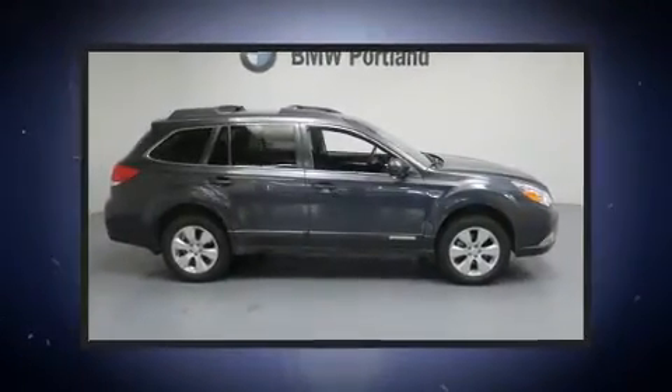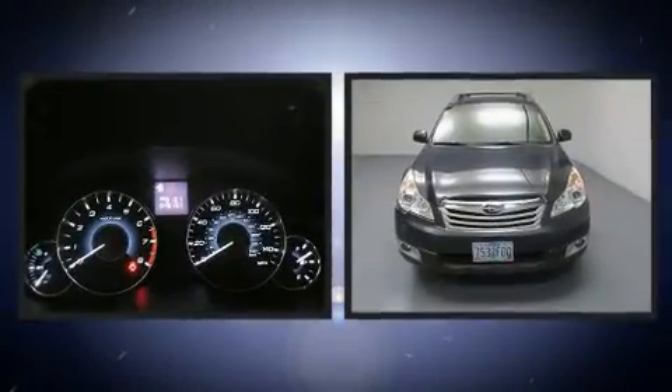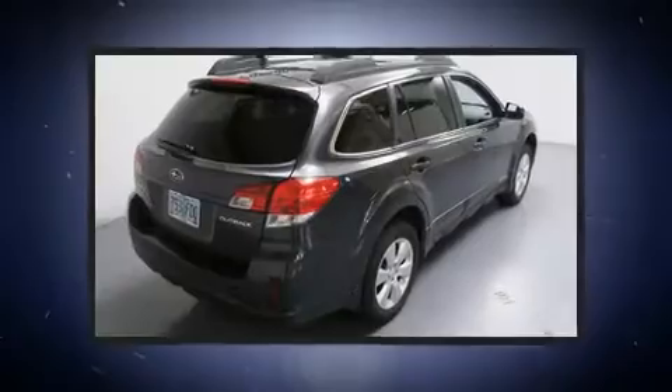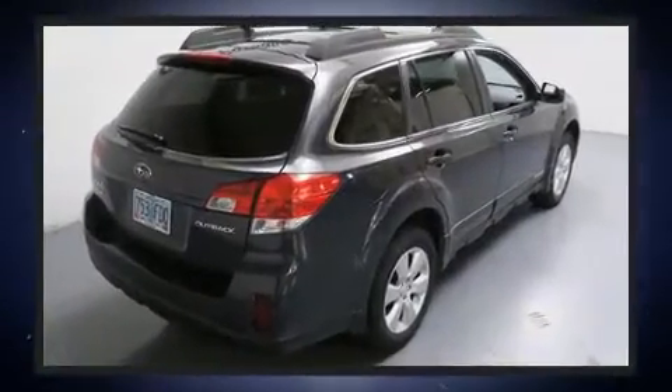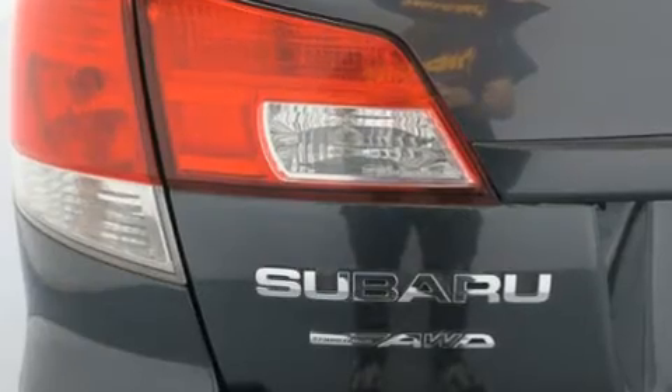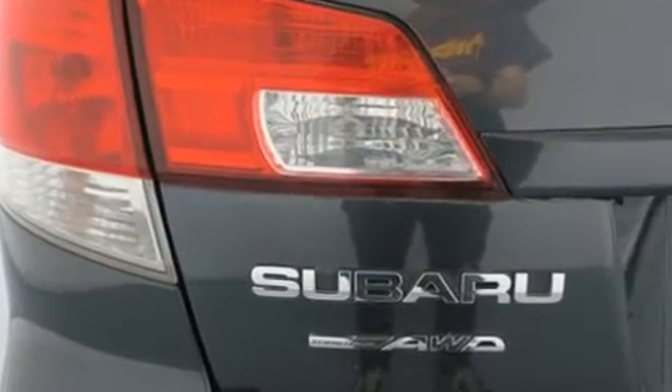Outstanding design defines the 2011 Subaru Outback. With fewer than 50,000 miles on the odometer, this four-door sport utility vehicle prioritizes comfort, safety, and convenience. It features all-wheel drive versatility, an automatic transmission, and a 2.5-liter four-cylinder engine.